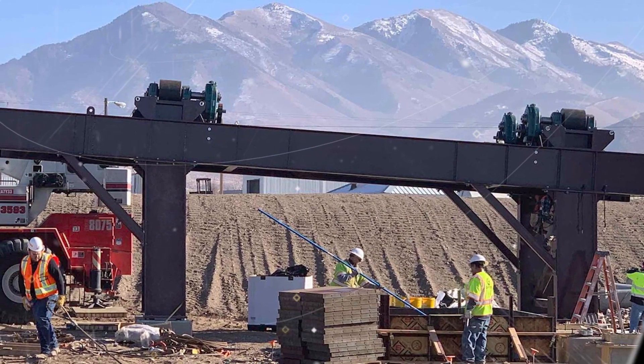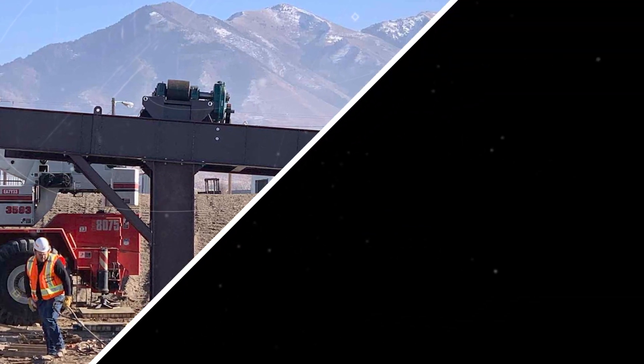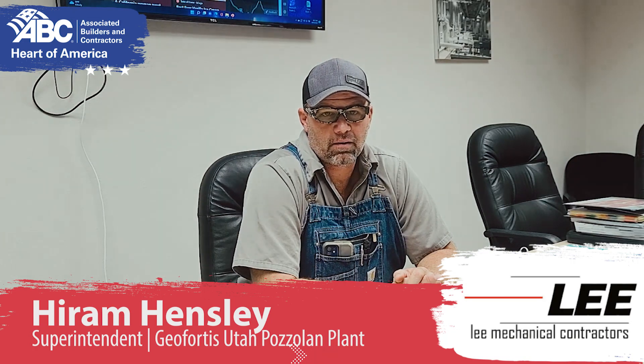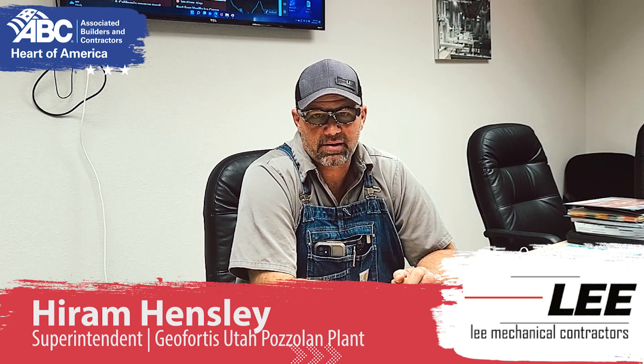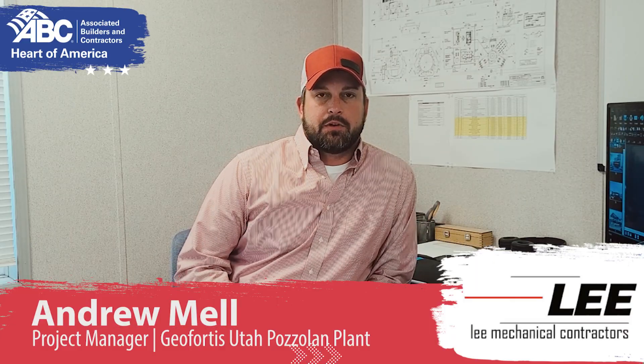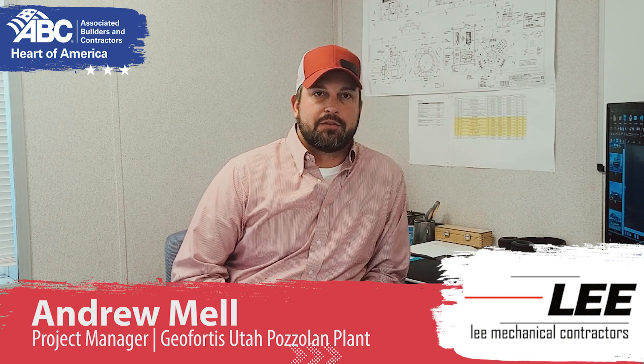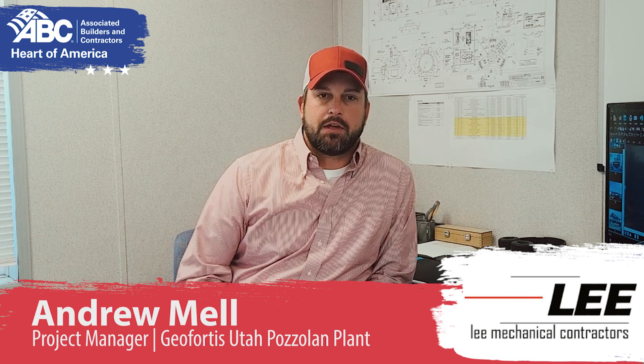This was a new grinding facility out in Utah, one of the first of its kind here in the United States. The project was to construct this Simengal plug-and-grind XL system and all the associated piping. What made this project special was because it was the first Simengal modularized grinding facility that would happen in the U.S.